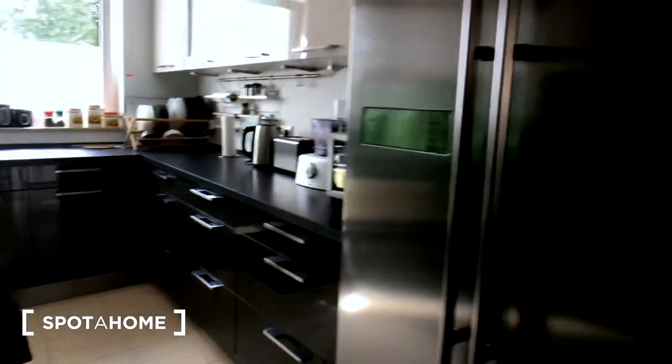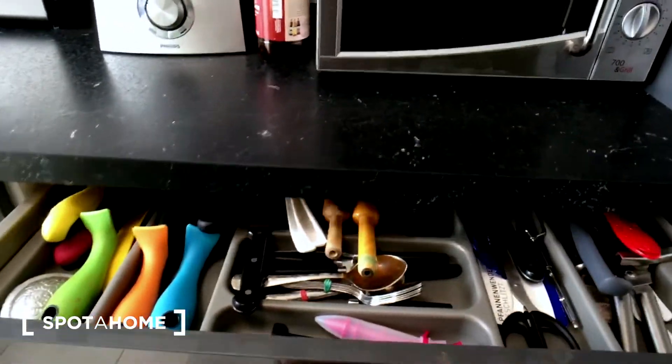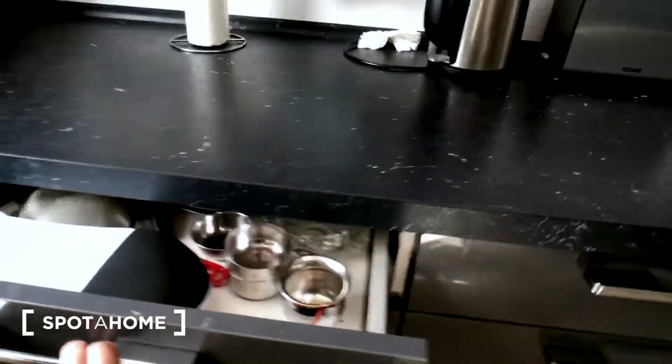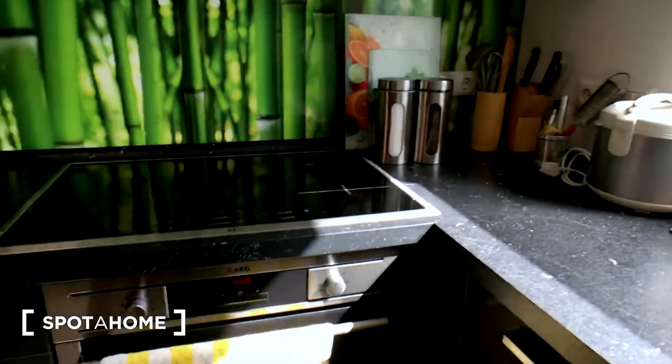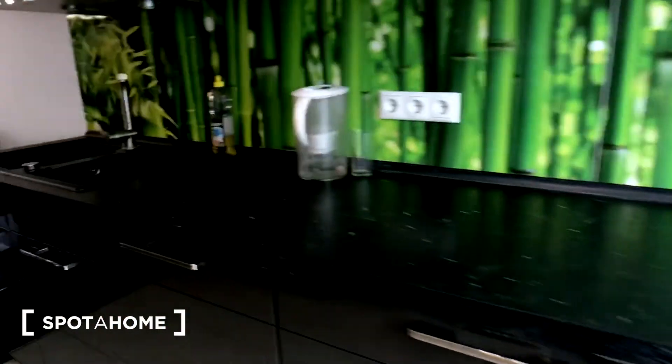Here is the kitchen. It's fully equipped with everything you need. You have a fridge here, a microwave, all of the needed cutlery, lots of different cups, glasses and plates, a stove and an oven as well, and the dishwasher.